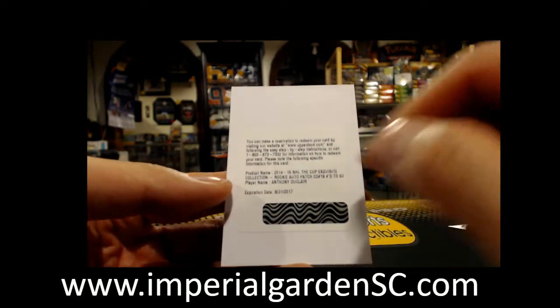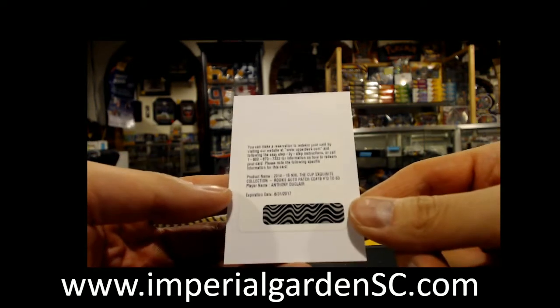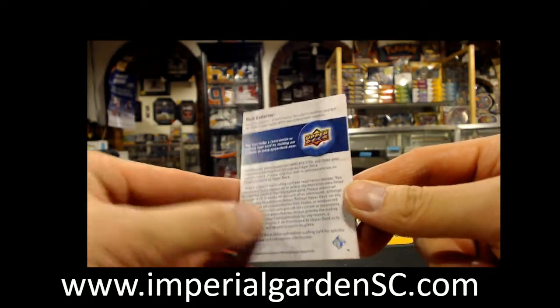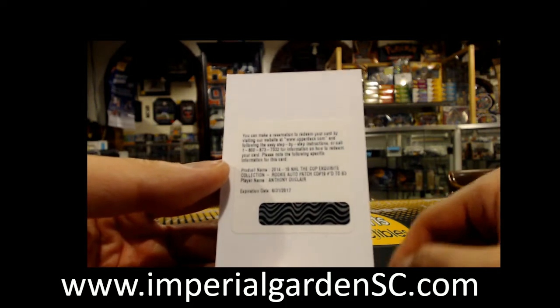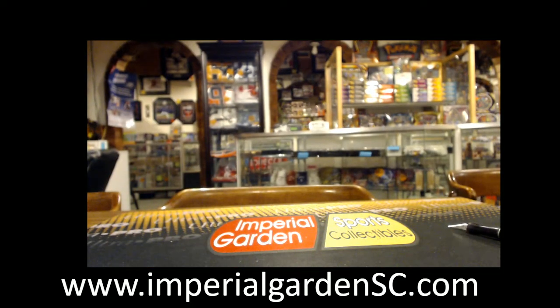Unfortunately, this one is expired, so you have to call Upper Deck or email Upper Deck at QAUpperDeck.com to get this sent in for the expired redemption draw. You will get something, just don't know what — it's past almost a year and a bit. So there we have it, guys — not too bad of a break here.